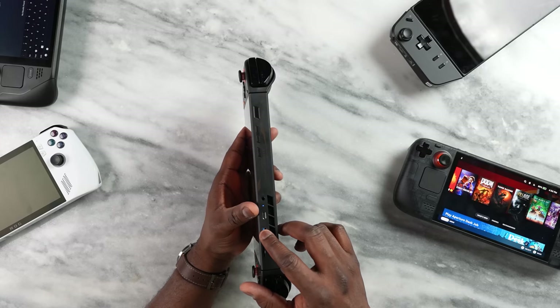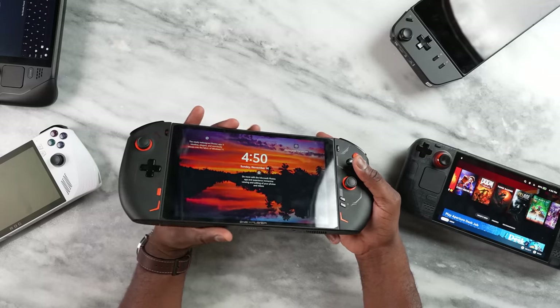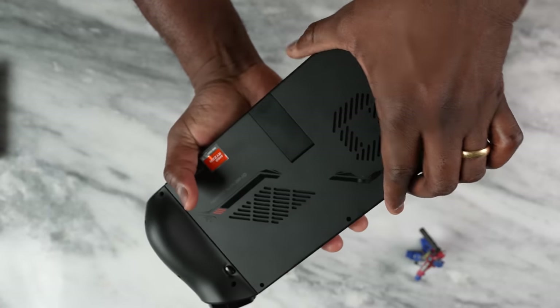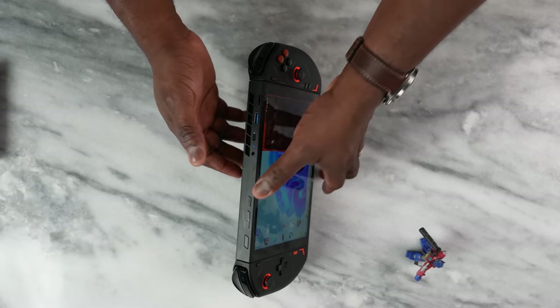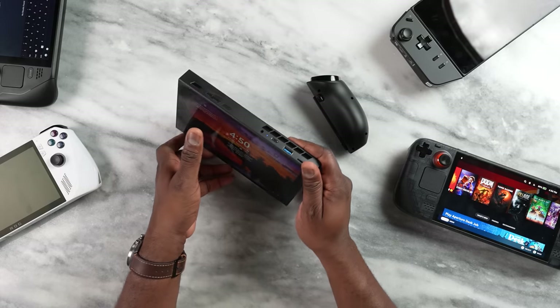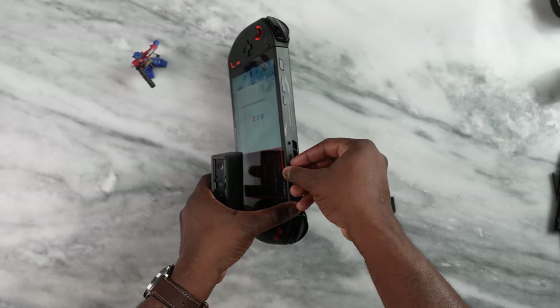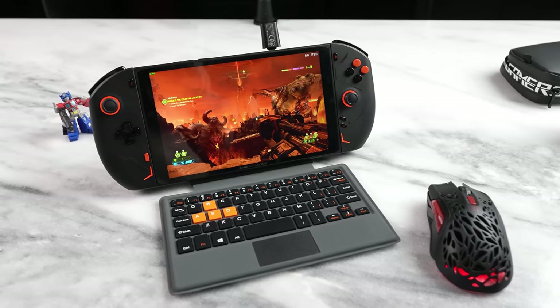The One X Player 2 has a micro SD card slot, a full USB-A port, USB Type-C, headphone jack, turbo button, volume rockers, power button, and another USB Type-C at the bottom. It also has a built-in kickstand, letting you place it on a table like the Legion Go. It features removable Joy-Con-style controllers, and comes with multiple accessories including a dock, a standard controller configuration, and a detachable keyboard that magnetically locks to the bottom of the device.